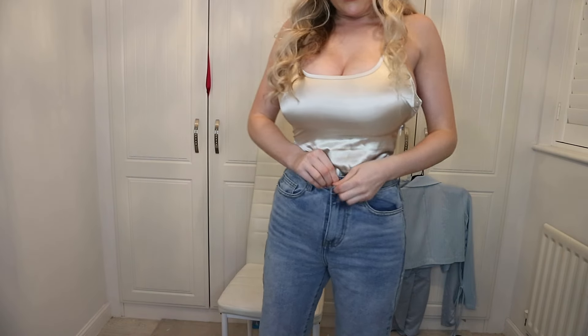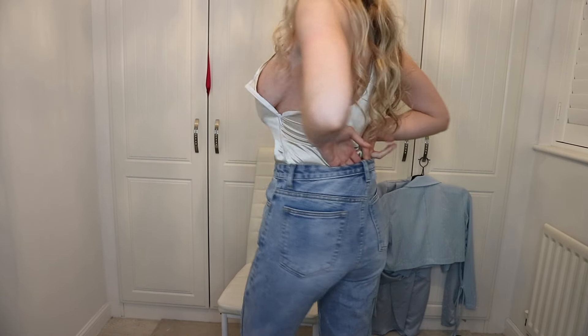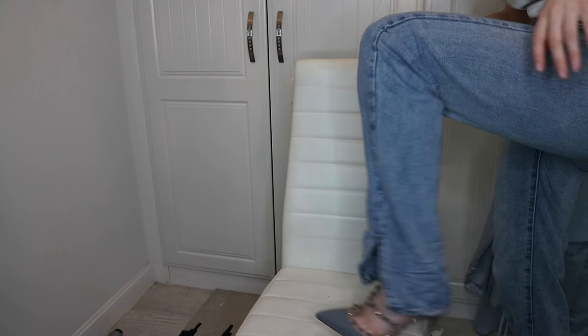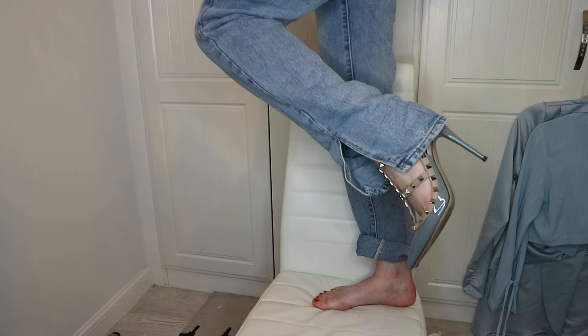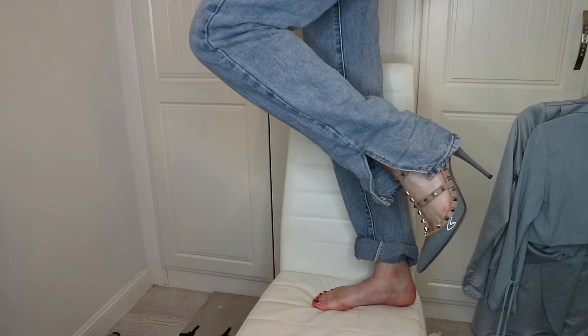Next thing I picked up are these mom jeans — super baggy jeans. I've never owned baggy jeans before. I just rolled up the bottom but they actually have a slit up the side of the leg. I've been seeing this literally all over Instagram — leggings, jeans, leather pants — they all have this slit up the side. I really like these jeans, they fit really nice.